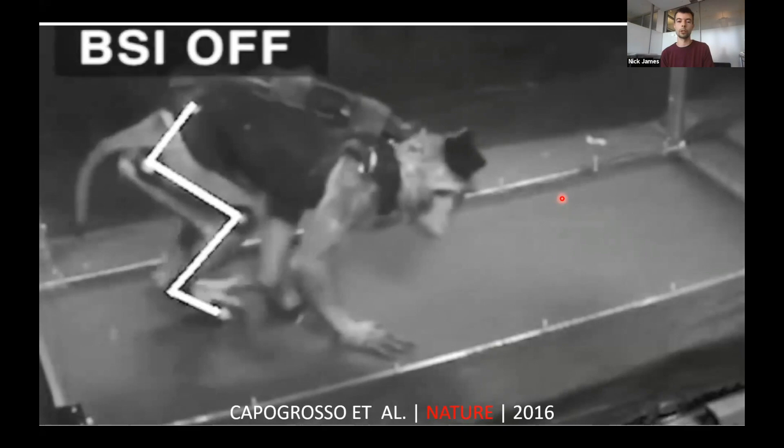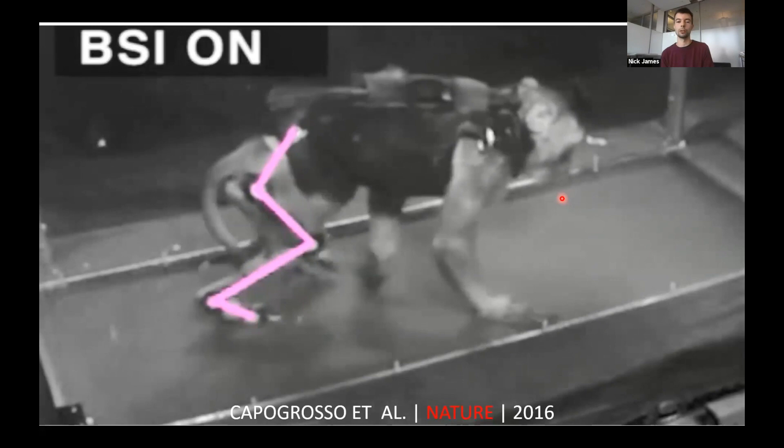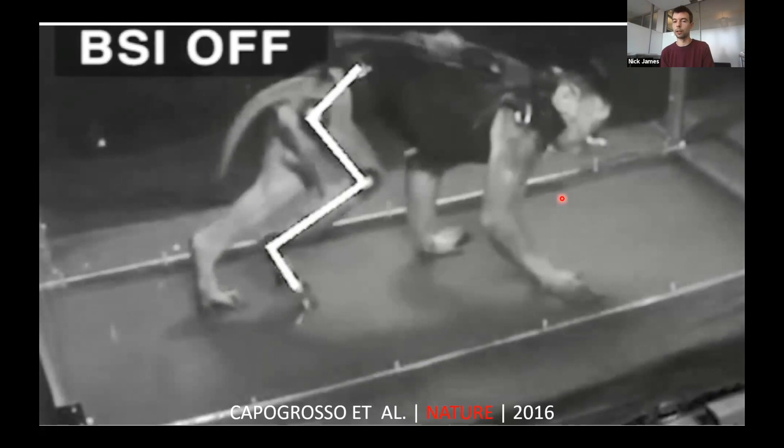What this looks like in practice — this is called a brain-spinal interface. A monkey is walking along on a treadmill, unable to use its leg, which had been paralyzed. As soon as we turn the brain-machine interface on, movement is restored in that leg, purely controlled by the monkey's brain. As soon as we disconnect it, the leg is completely paralyzed again. This is one of the big advances in technology we're working towards applying in humans — taking electrical signals from the brain and translating them directly into appropriate spinal cord stimulation.